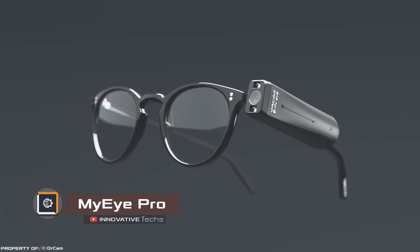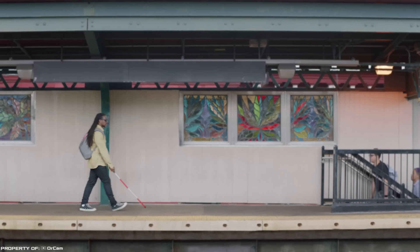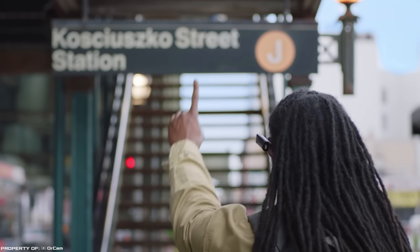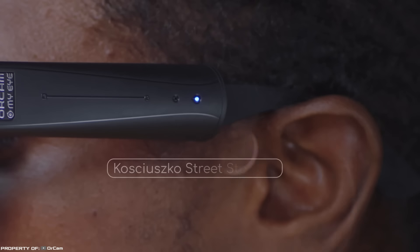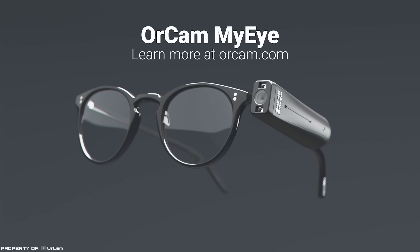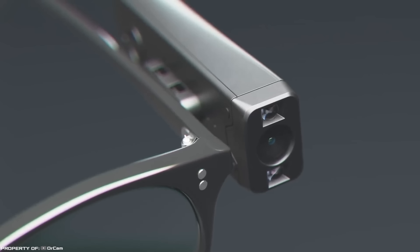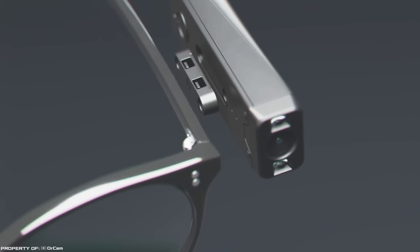MyI Pro. Millions of people around the world have limited ability to see the world around them. For them, OrCam has developed smart glasses that help them read printed and digital text, recognize people, or identify objects. We are talking about the MyI Pro device, which transmits visual information in an audio format. To use it, you need to attach the device to the frame of ordinary glasses using magnets.